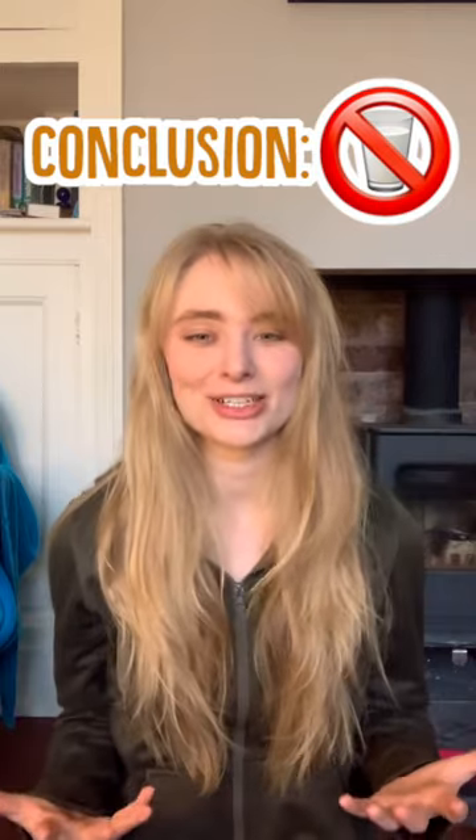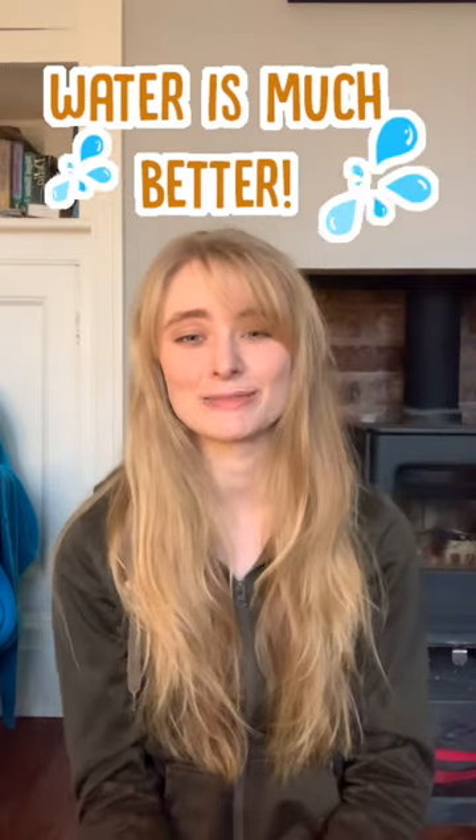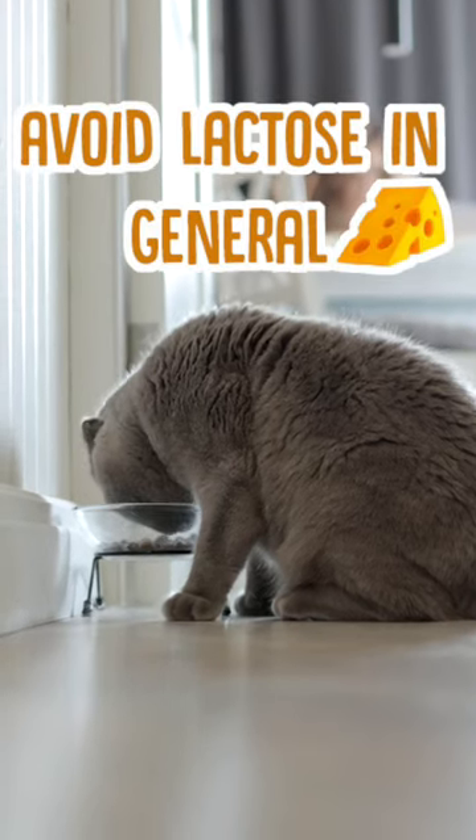So in general your cat shouldn't really be drinking milk. Plain water is a much more beneficial and healthier liquid for your cat to be drinking. In fact, it's probably best to avoid feeding them anything with lactose in it, just to avoid making them sick.